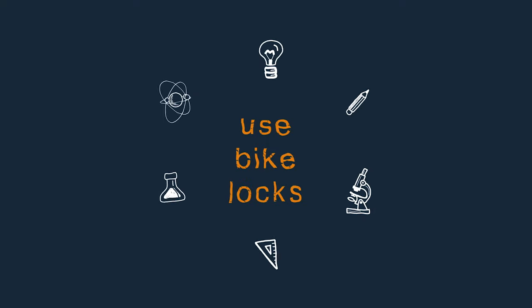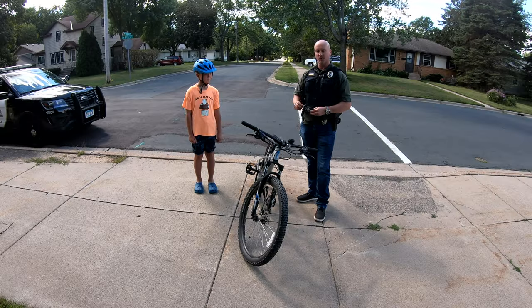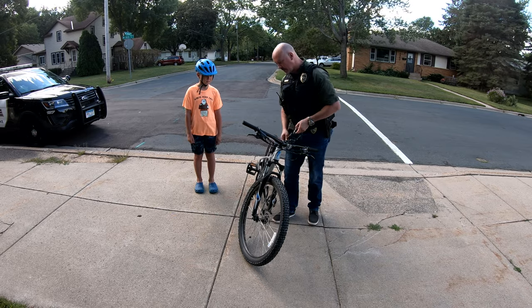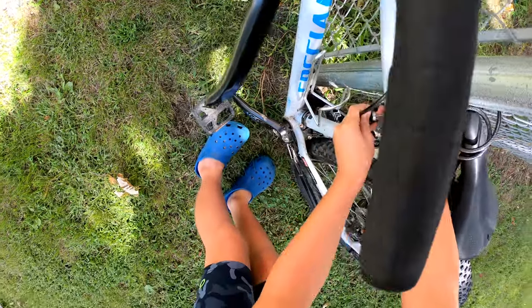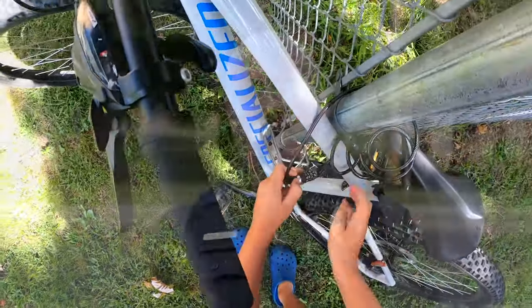Bikes get stolen all the time around town — dozens of bikes. Our CSOs regularly pick them up from places where they've been left, dumped, found, or stolen. Make sure you have a bike lock and it's locked on the frame, not just on the wheel. Depending on the size of your bike lock, you might be able to snake it through the frame, through the front wheel, and then around something secure.